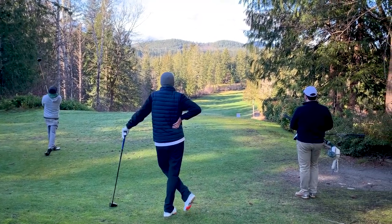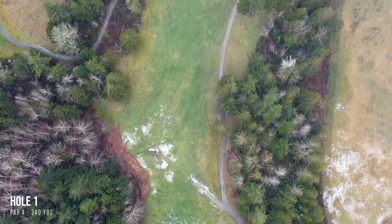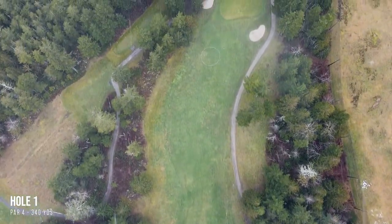It takes a lot of confidence to hit driver on the narrow first hole, especially on a cold day like this one, where off-season conditions, temporary greens, and frozen ground are sometimes in play.